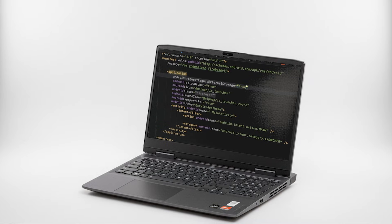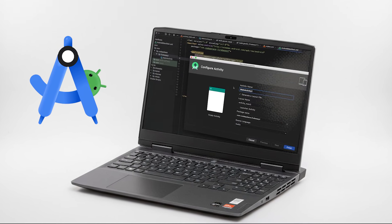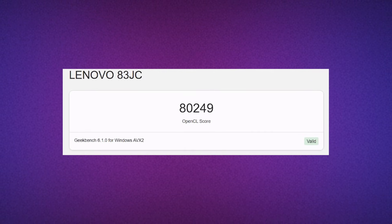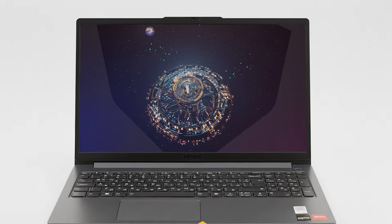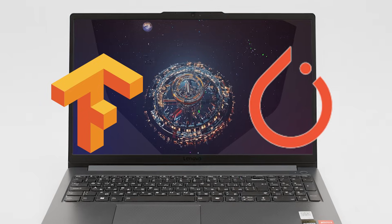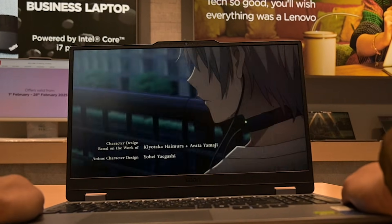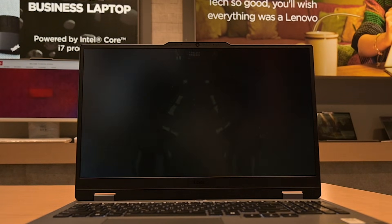If you want to run Android Studio on this laptop, this will be the perfect machine. The RTX 4050 in GeekBench 6 OpenCL scored around 80,249, which is one of the highest on this list — perfect for TensorFlow, PyTorch, and messing with ML models locally. The display is also bright and sharp with 100% sRGB coverage, great for coding, design, and content creation.